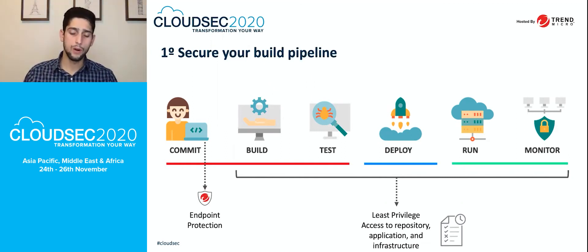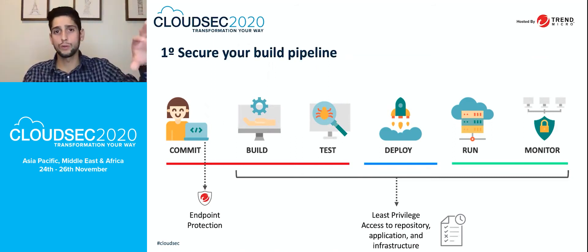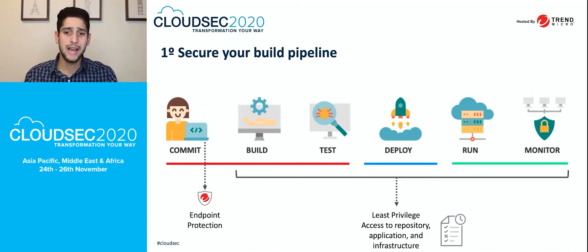When we consider all these areas — build, test, deploy, run, and monitor — every single area has specific applications that need permissions to access other services, for users to commit code or push to production. It is important to apply least privileged access for all applications, services, and infrastructure in your environment. This is very important and key for future security and governance for your company.